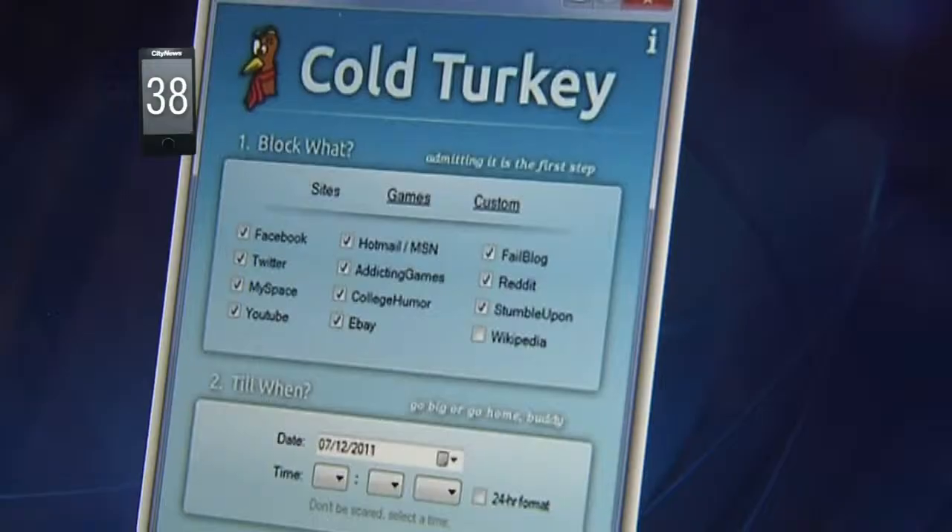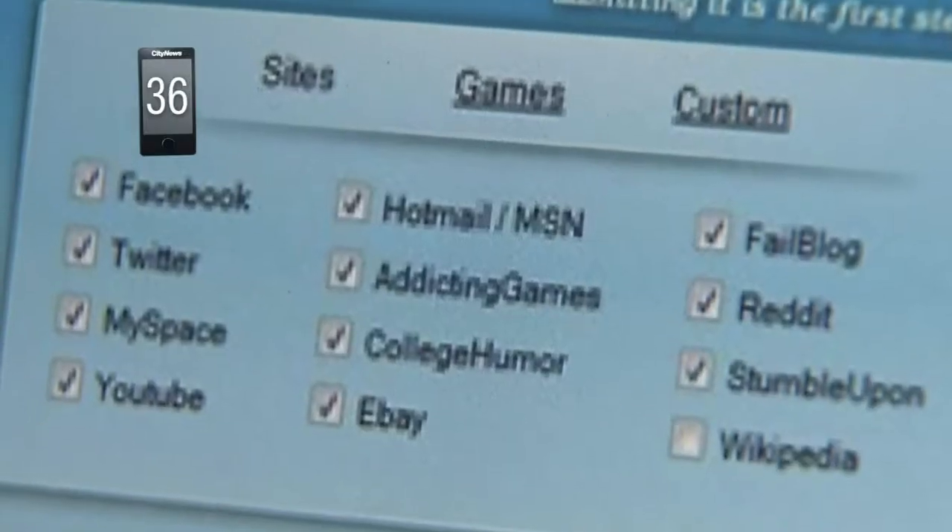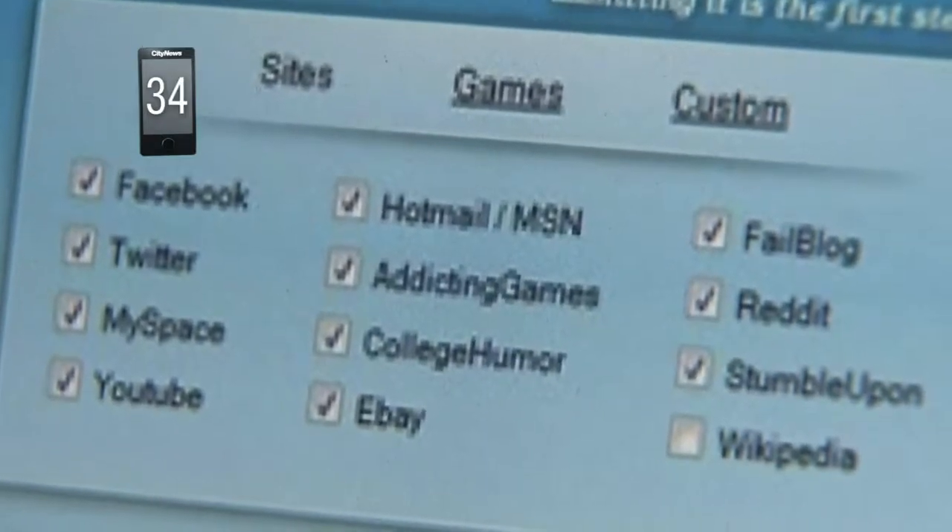Cold Turkey will allow you to restrict access to any program or website you want, including Facebook, Twitter, Gmail, Outlook, even games.